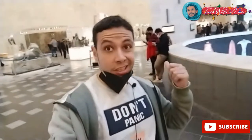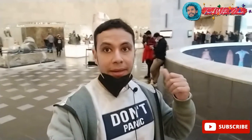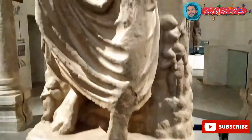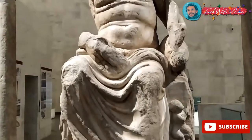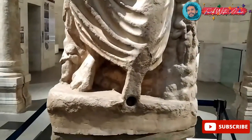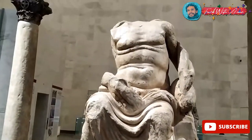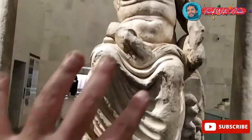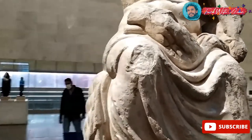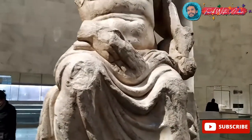We are done with the Pharaonic section and now we will go to the Roman section. This one is Nilos, the god of the Nile from the Roman time. But he was beheaded. He looks so Roman — everything looks so Roman in the carving and style.